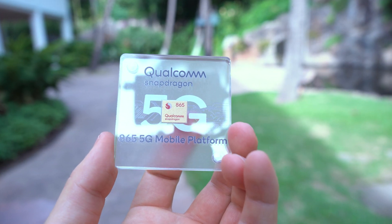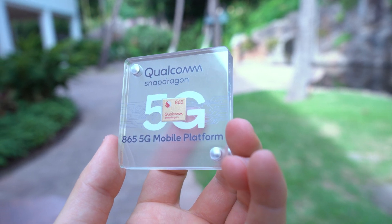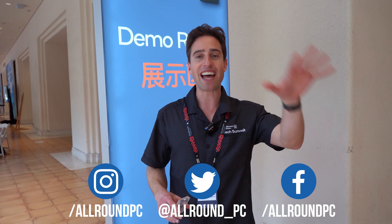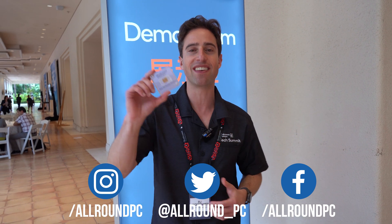Thank you guys for coming — we cannot wait for you to get your hands on the Qualcomm Snapdragon 865 5G mobile platform. Devices are coming at you real soon. Xiaomi just announced that their Mi 10 is going to have it, and you're going to be able to get that device and many other devices in early 2020. This chip is going to blow your mind. See you soon.